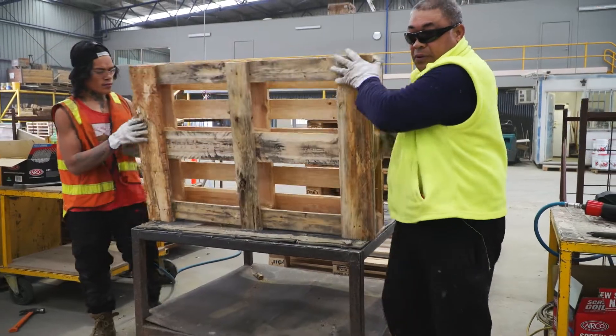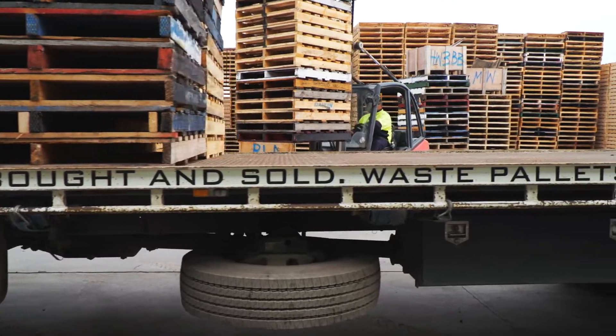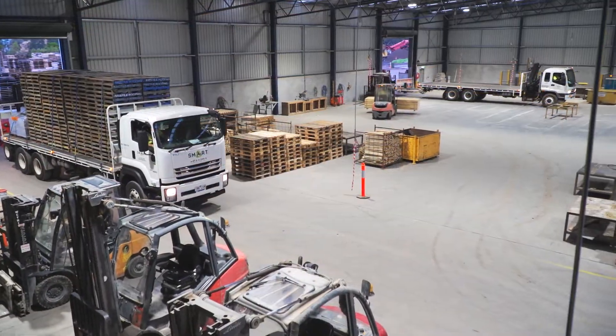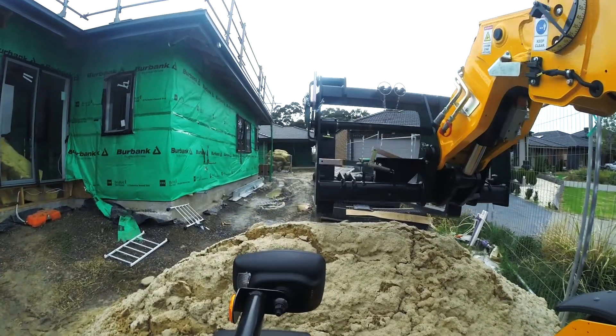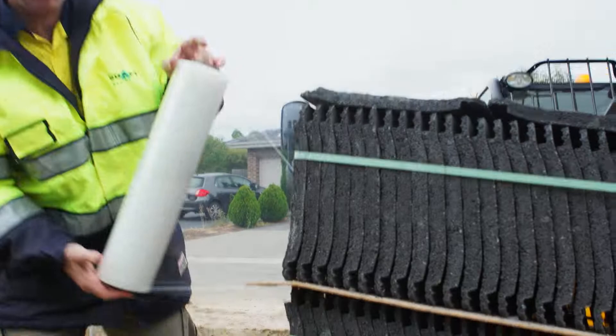An area that we've really come to specialise in is pallet recycling, and in particular pallet recycling for brick and tile companies. For brick and tile companies we can offer a complete closed loop system where we can deliver their products to building sites and then back load pallets at the same time using the same specialised vehicles. It's a very efficient system with minimal labour and transport.